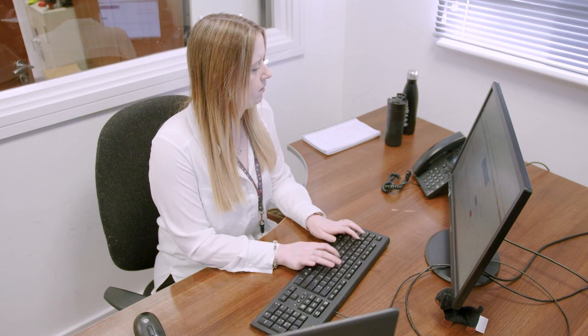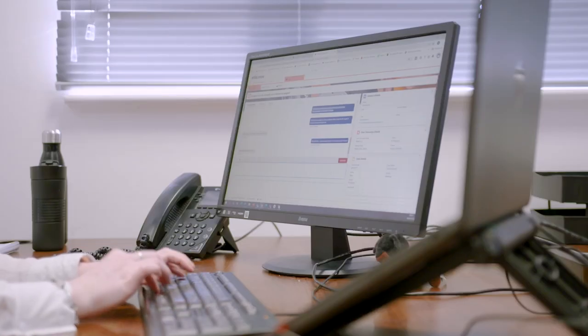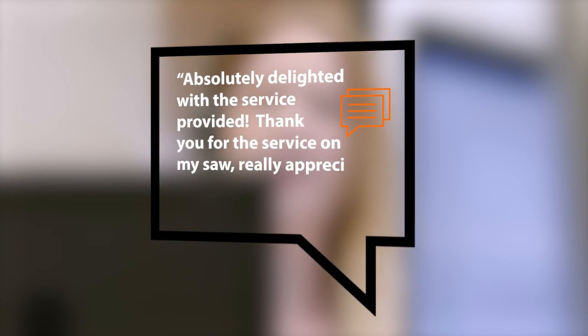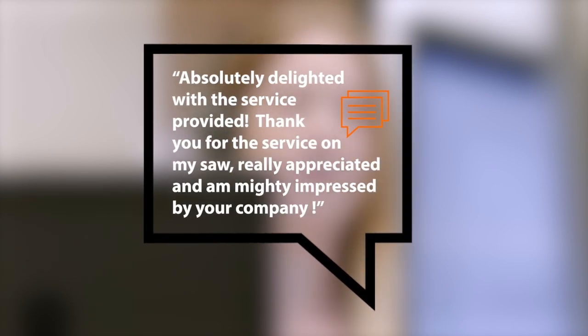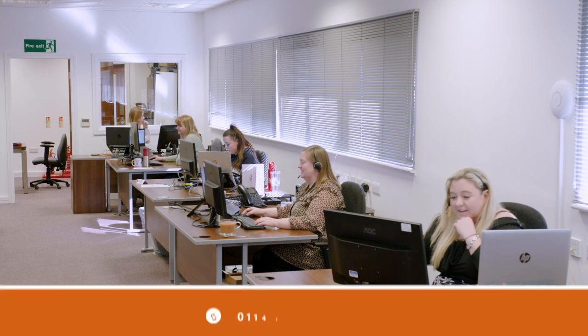Catherine told us she'll be recommending Evolution Power Tools in the future. Alan contacted us via the live chat on our website as he was having trouble changing the blade on his Rage table saw — we offered Alan a fixed-price repair as his unit was out of warranty, and we kept in touch with him as repairs were being made; he was delighted with the service. If you need any information about Evolution Power Tools products or support with your purchases, our customer service and technical support team are on hand 8am to 5pm Monday to Friday.